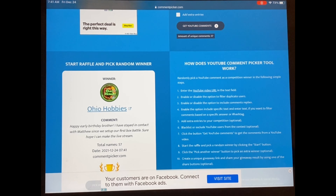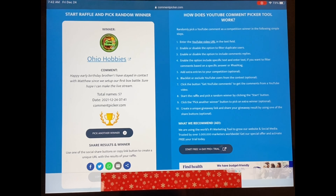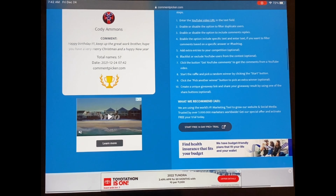The first winner is Ohio Hobbies, who commented: 'Happy early birthday. I've stayed in contact since I did a first box battle. Sure hope I can make the live stream.' Well, didn't end up doing a live stream, so it's at your leisure. Congratulations!